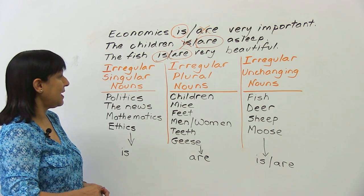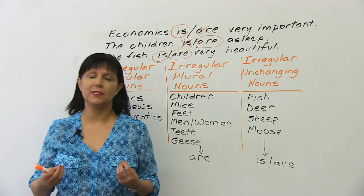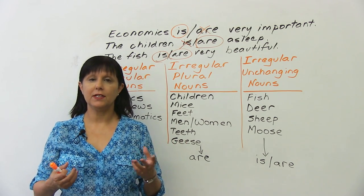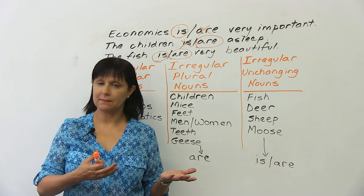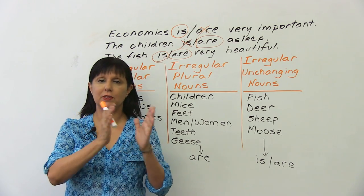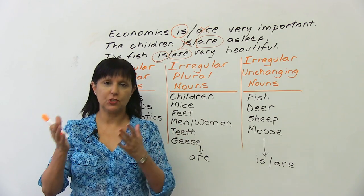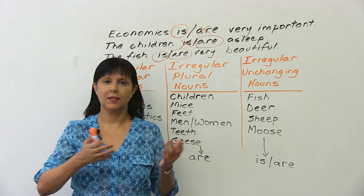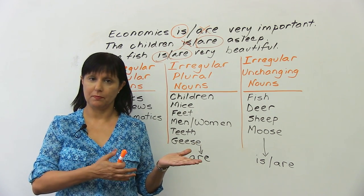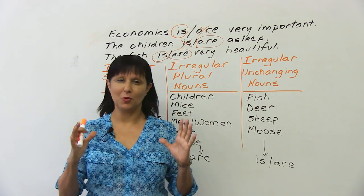The problem is that normally, when we have a singular word — for example, 'the chair' — we use a singular verb: 'the chair is.' When we use the right noun with the right verb, that's called subject-verb agreement. 'The chair is in the room.' But if it's plural, 'the chairs are in the room.' So singular goes with singular, plural goes with plural — that's the normal way.